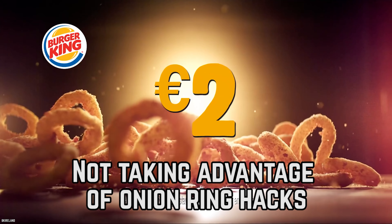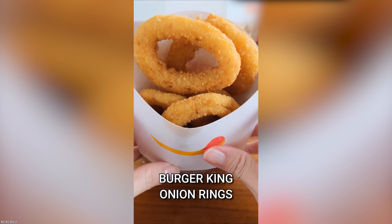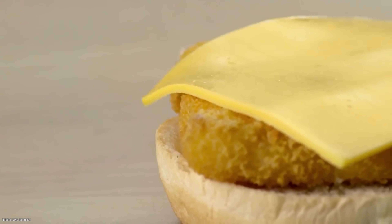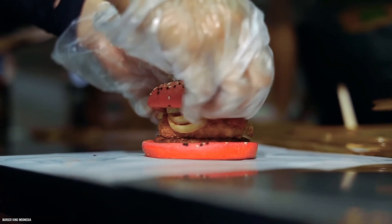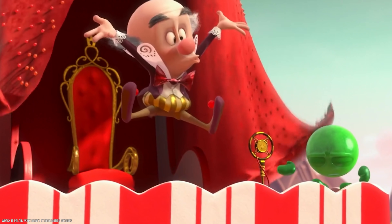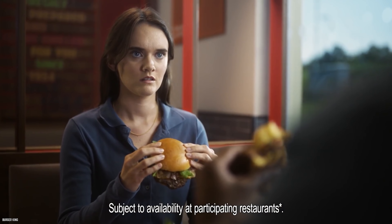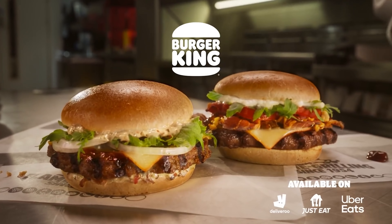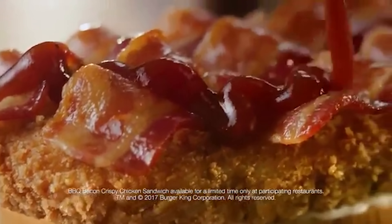Not taking advantage of onion ring hacks. Did you know that you can add onion rings to any sandwich at Burger King? All you have to do is ask. Burger King's onion ring hack might just be the greatest fast food hack of all time. If you find yourself at a Burger King where the Rodeo Burger isn't on the menu, don't fret — you can make one yourself by ordering a cheeseburger with barbecue sauce and onion rings.